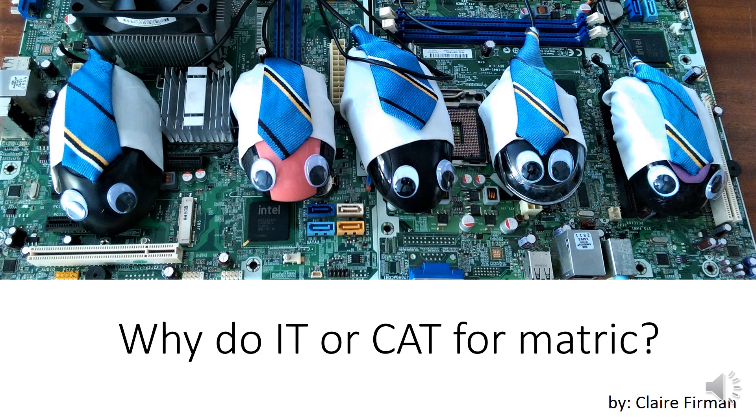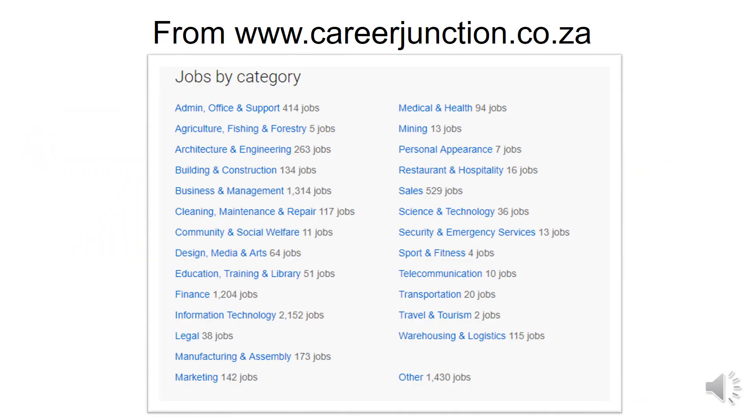Why do IT or CAT? If we look at the Career Junction website, you can see that IT jobs number 2,152. The next highest is 1,314 jobs, and that's in business and management. So there are tons of jobs in IT.